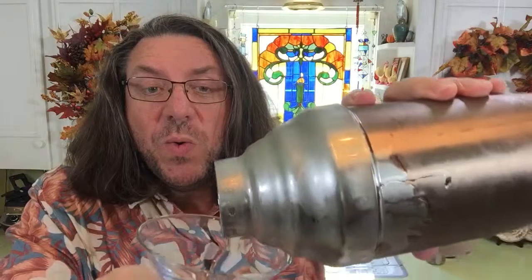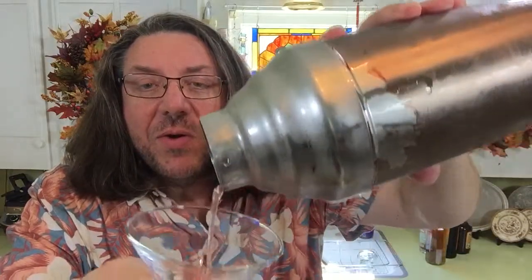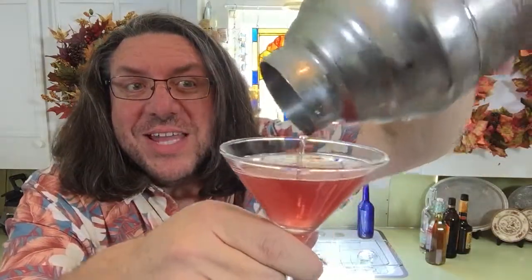The Beekman Pom-Pom. Here we go — pouring it. Oh yes. That's what she looks like.